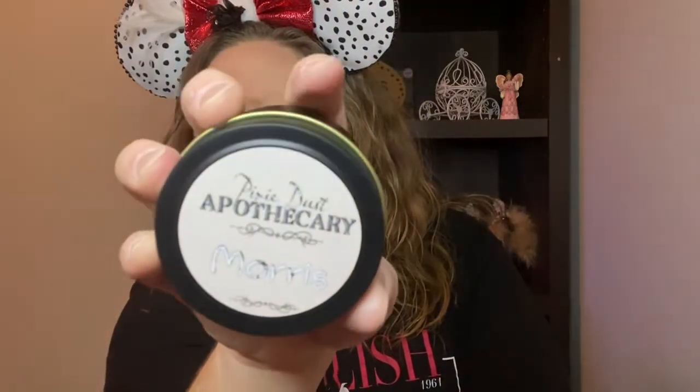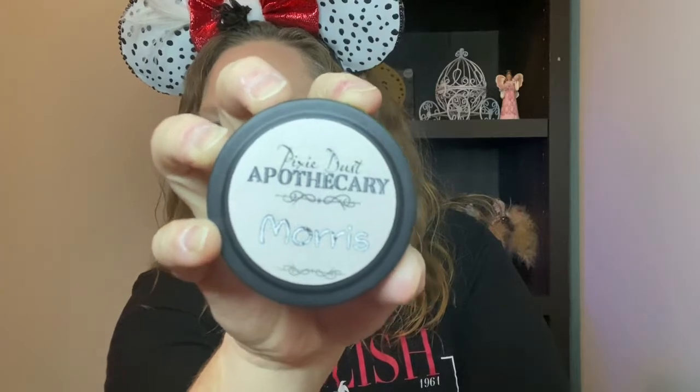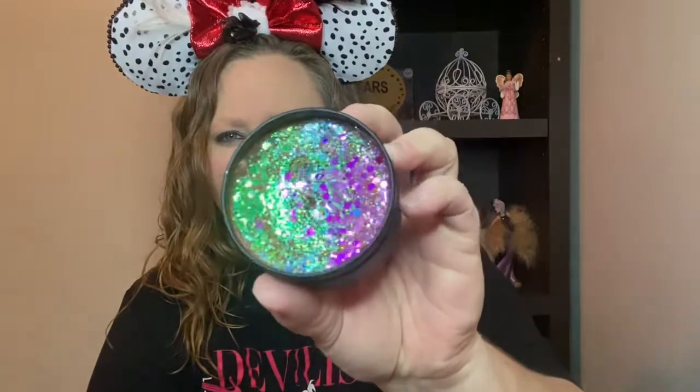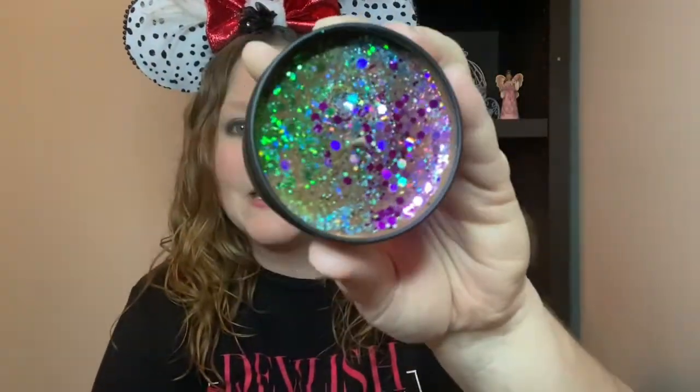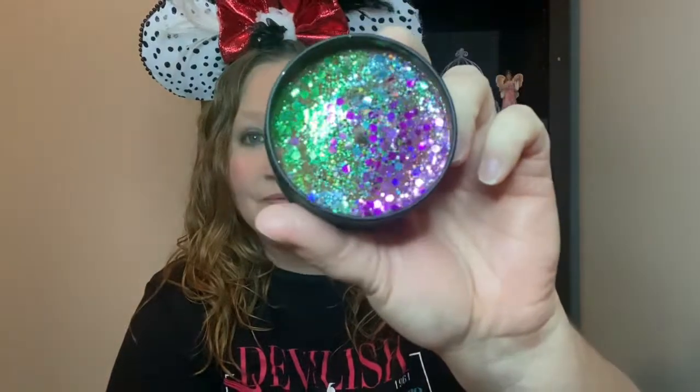So we have Morris here — we'll start with Morris. This is what the top looks like: Pixie Dust Apothecary with Morris on it. This is the four ounce candle. We're going to open right up — oh, very pretty! I can smell it already from here. It smells like outside, it smells like fresh cut grass, you guys, and that's my favorite scent that there ever was. This was a perfect extra to send me, Allie — thank you so much! I'm going to have to burn this one today. They're very pretty candles.